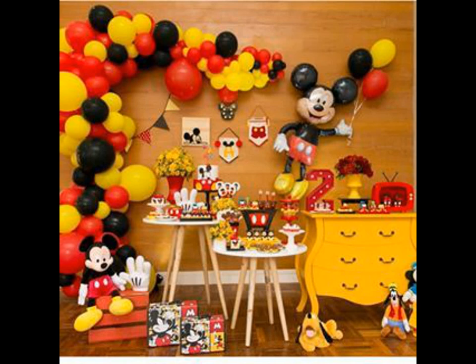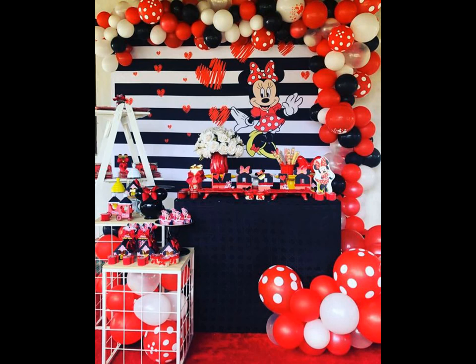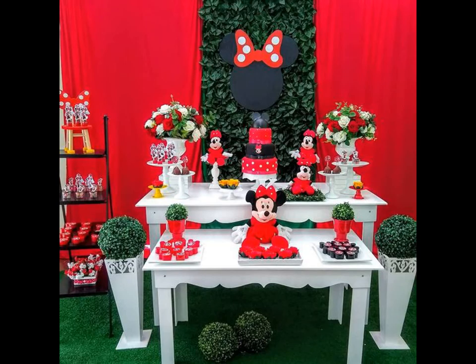Choose one area to be the focal point of your event and put your decorating efforts there. Incorporate foods and party favors that can double as decor, like wearable mouse ears or Mickey shaped sandwiches and desserts, and you are good to go.